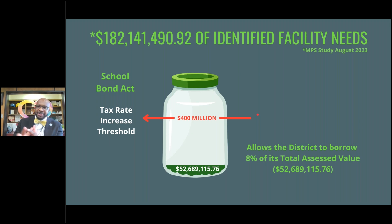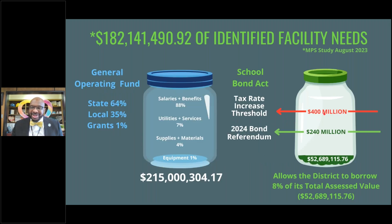When general obligation bonds are issued to the community and sold on Wall Street, there is principal and interest. The community pays a debt service tax — all properties are assessed this — and that tax pays the debt on those bonds. To borrow $400 million, the district would need to increase the debt service tax. What the district is asking for is to stay under that threshold: to borrow $240 million, which is over the 8% cap requiring a bond referendum, but under the tax rate increase threshold.